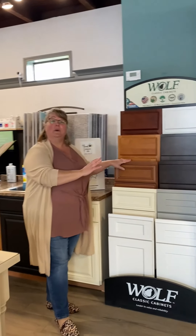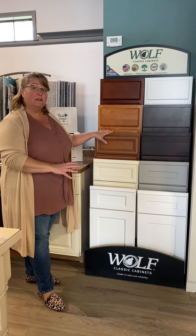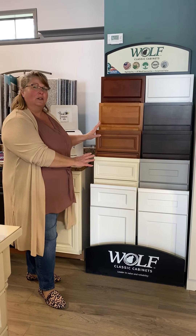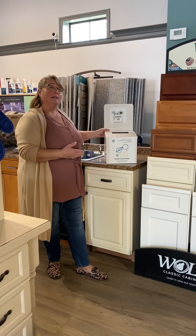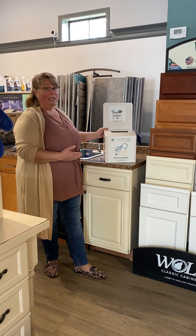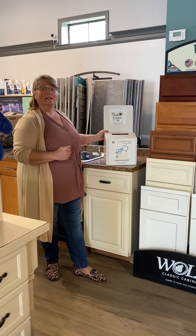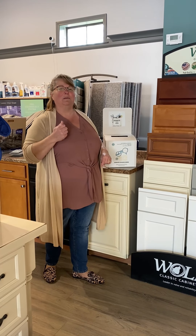Lastly, for the budget-minded remodels, we do have the Wolf Classic line. It's a sturdy workhorse of a cabinet with lots of options, colors, and styles, but still fits a good budget range for most everybody. And remember, while you're here, bring by your old eyeglasses. The owner of Attleboro Kitchen and Bath has been active in the local South Attleboro Lions Club for many years. We do take donations of used eyeglasses and bring them right to the Lions Club. Our next stop is in countertops — join me over there.